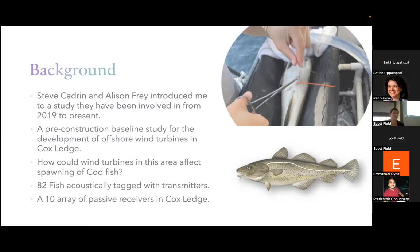What Allie has done is she has gone to Cox Ledge and tagged 82 fish so far with transmitters — you can see her tagging them up there. Each transmitter has a different frequency, so that's how we can tell the difference between each fish. Also, passive receivers in the water are listening for these frequencies, sitting there and listening for the fish to be in their acoustic range.